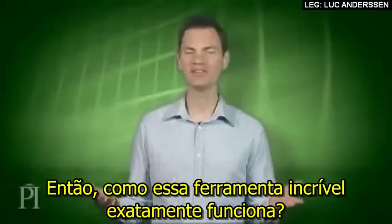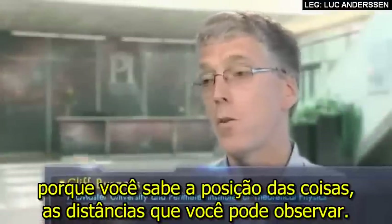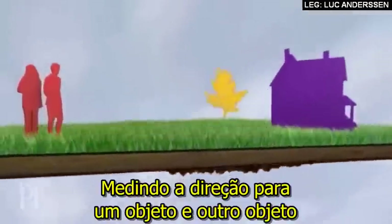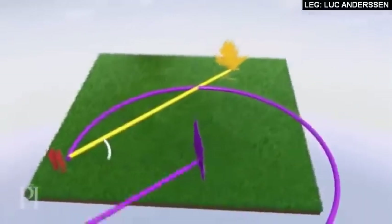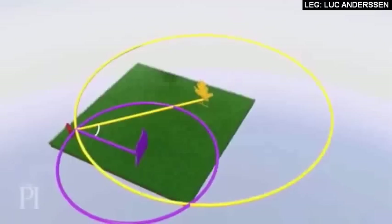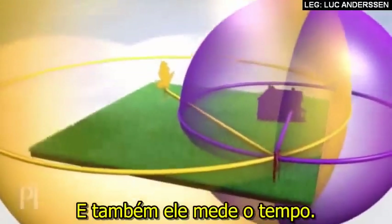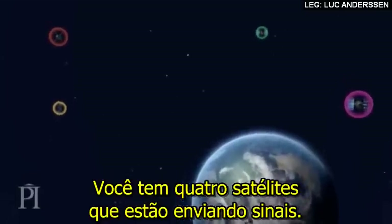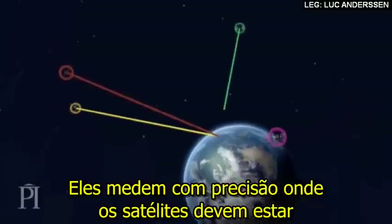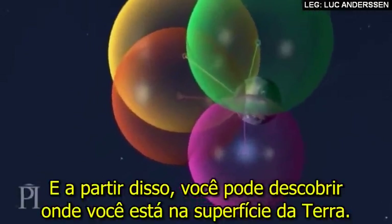So, exactly how does this incredible tool work? Imagine you're on a field and you wanted to triangulate where you were because you know the positions of things in the distance that you can see. By measuring the direction to one object and another object, you can figure out where you would have to be in the field. Well, GPS is like that, but it's larger — in all three dimensions, not only where in the field but how high. And also, it's measuring time. You have four satellites sending you signals, and you're measuring accurately where the satellite appears to be and when the signals are sent. From that, you can figure out where you are on the Earth's surface.